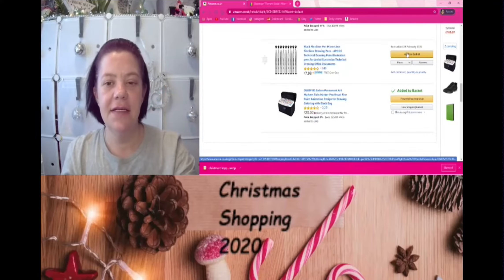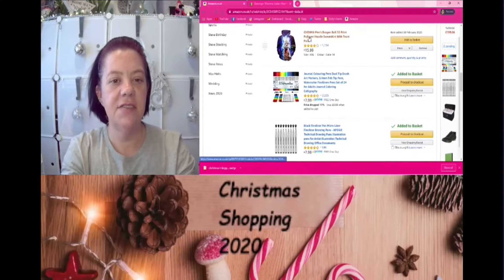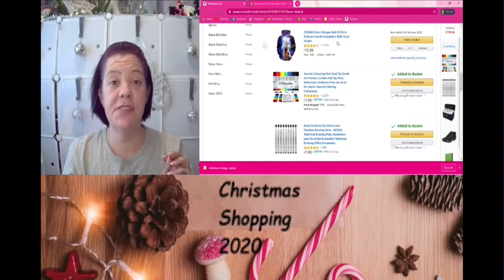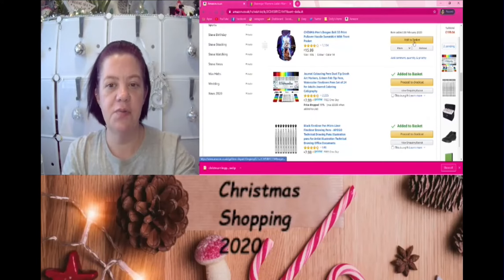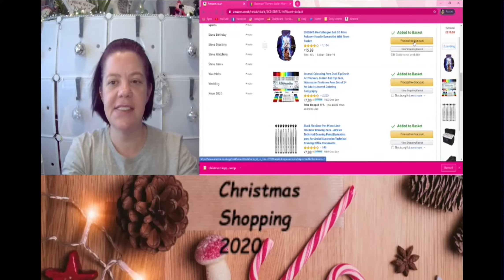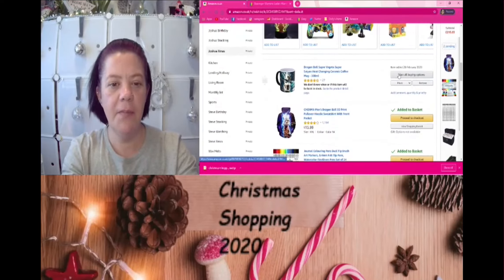We'll add the micro-liner pens to the basket. I'm getting a double XL — I always go a size up when buying clothes off Amazon. On eBay secondhand they'll tell you the UK size, but with Amazon I'd rather go a size bigger — I'd rather it be too big than too small. That makes sense. Let's add that to the basket — we're at £215.03 at the moment.